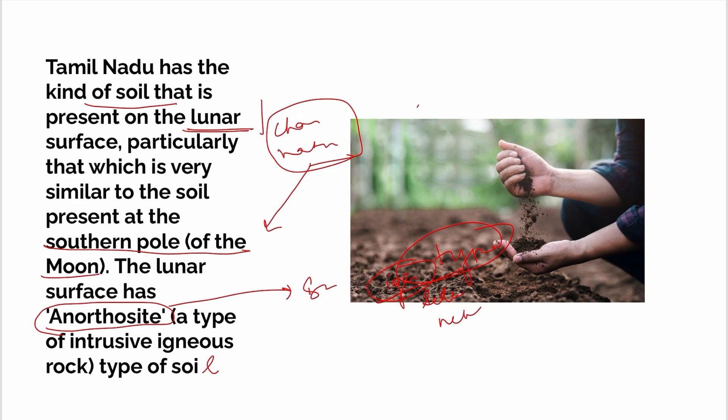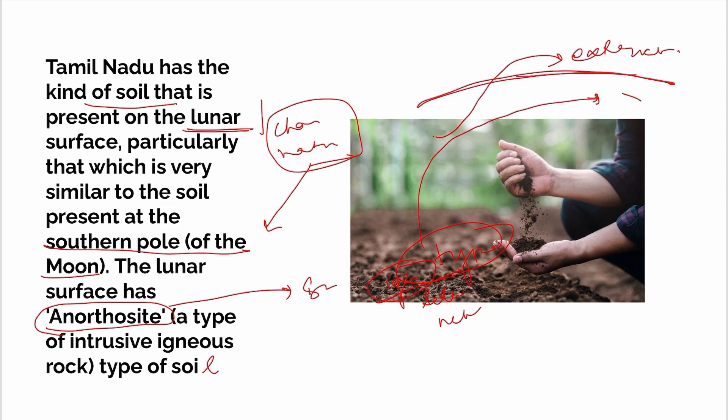How is it formed? We know it is an earth-sourced soil. It is one of the most significant soil types, starting from the surface. Under top soil conditions, the soil will directly emerge as Anorthosite.